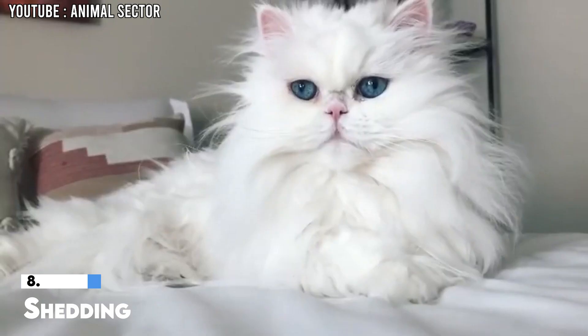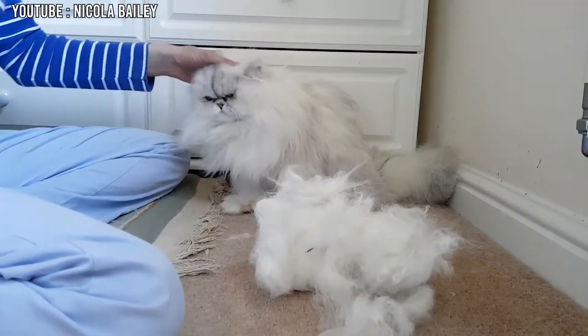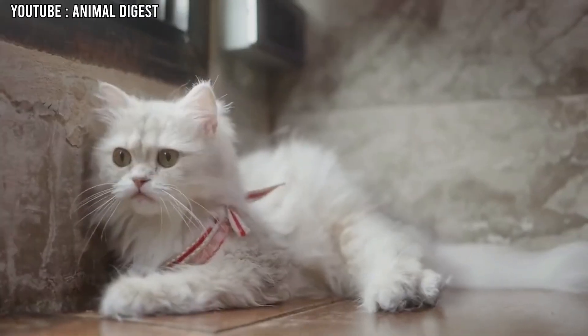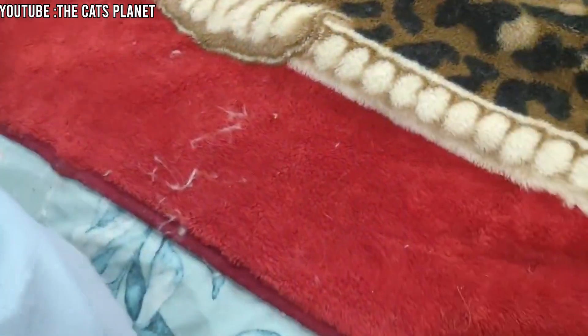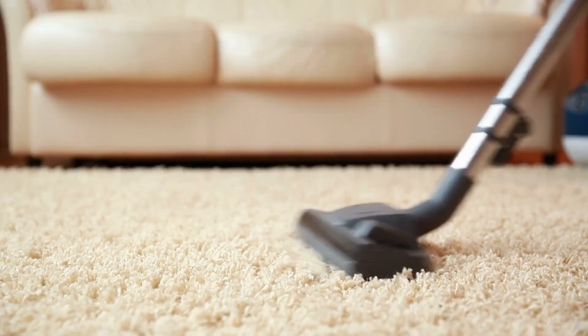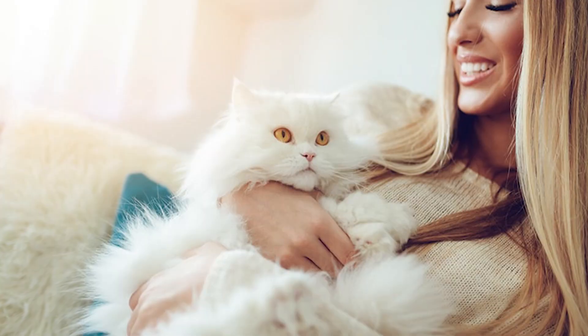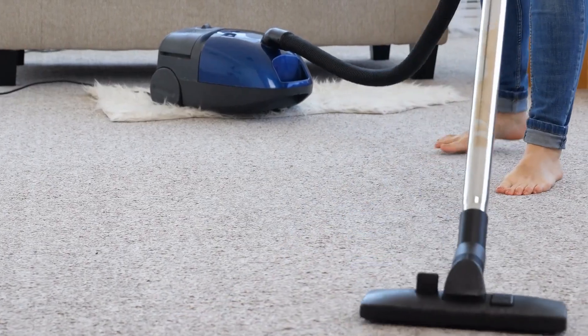8. Shedding. Persian cats have a lot of fur, and that means they shed quite a bit. Because Persian cats have long, thick hair, they tend to leave a lot of fur on things like sofas, clothes, and carpets. This can be a problem if someone in the house is allergic to cat hair or doesn't like finding fur all over their things. You might have to vacuum more often and use lint rollers to clean your clothes. For some people, this might be too much work, especially if they prefer a cleaner, fur-free home.